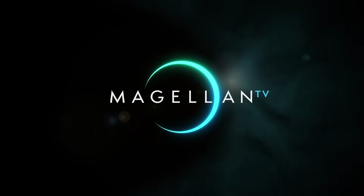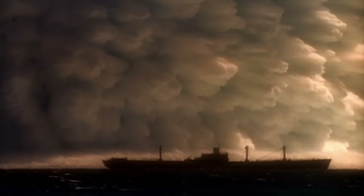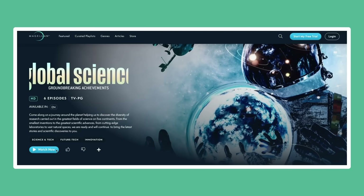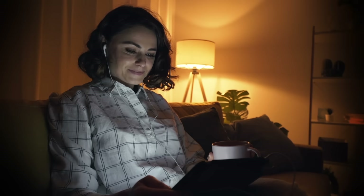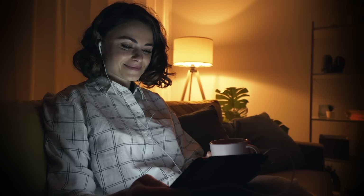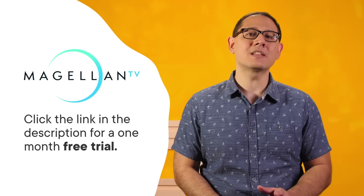This SciShow video is supported by MagellanTV, a documentary streaming service founded by filmmakers. Since you watch SciShow, you're bound to love their in-depth science stories, from space to technology to nature, plus collections on history, true crime, travel, and more — with hours of new content added every week, all ad-free. You can watch six episodes of Global Science Groundbreaking Achievements without interruption, covering cutting-edge science in space, medicine, tech, and more. It's compatible with Roku, Amazon Fire TV, Apple TV, Google Play, and iOS. With an annual membership, you pay $4.99 per month for 3,500 hours of documentaries, and SciShow viewers get a one-month free trial by clicking the link in the description.